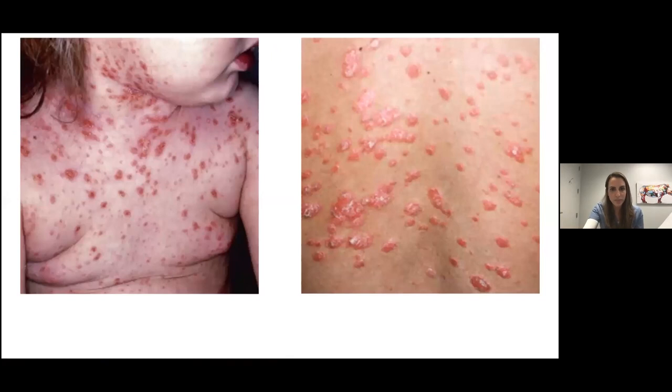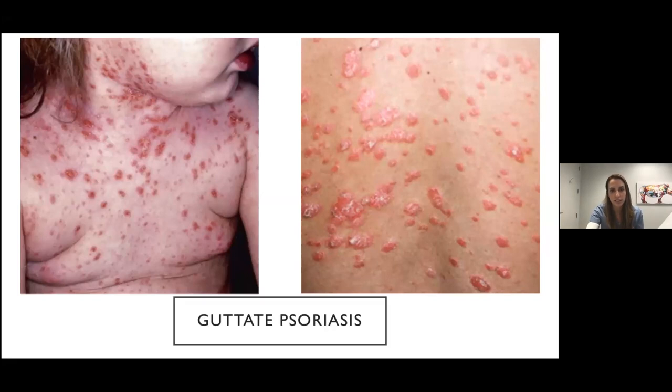In contrast, this rash has more variable-shaped papules and plaques with that silvery scale again — this is guttate psoriasis. It really has a bubblegum pink color with the silvery scale on top of the pink papules and plaques.